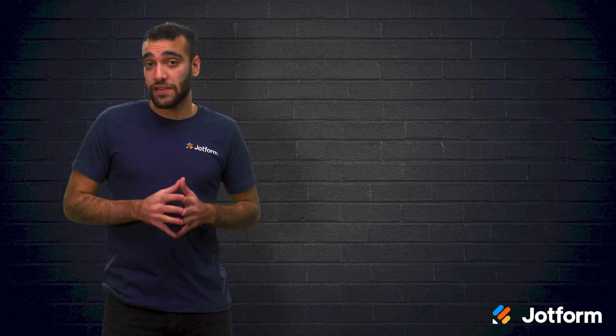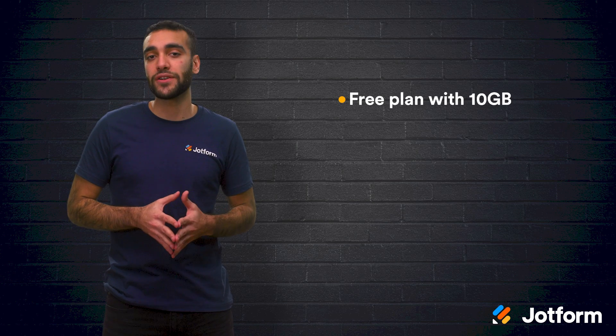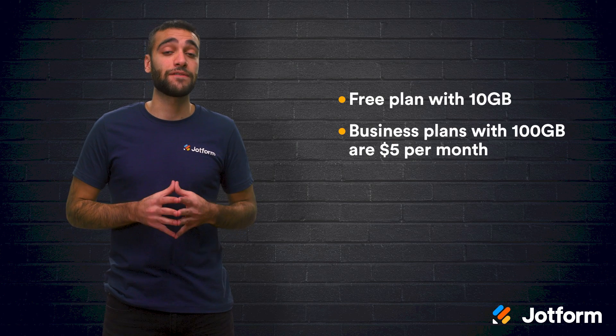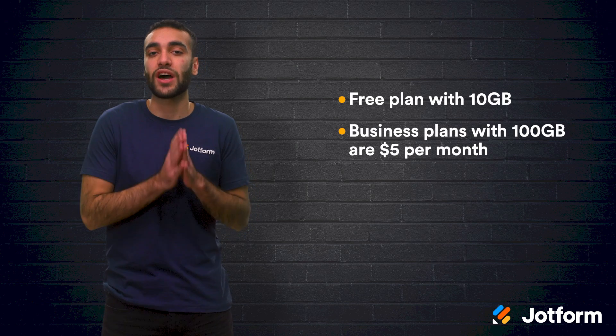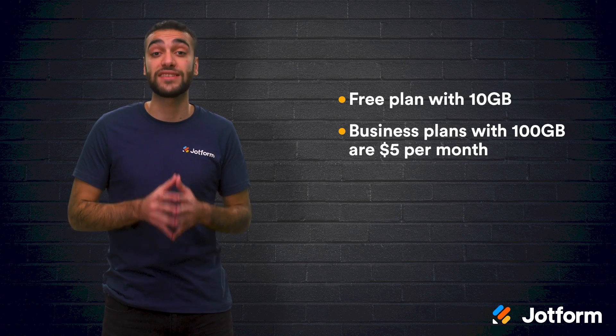They have an individual free plan, which comes with 10 gigabytes of storage and a 250 megabyte file size upload limit. Their business plans start at $5 per month and come with 100 gigabytes of storage and the ability to collaborate with up to 10 users.